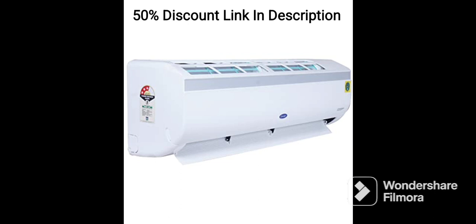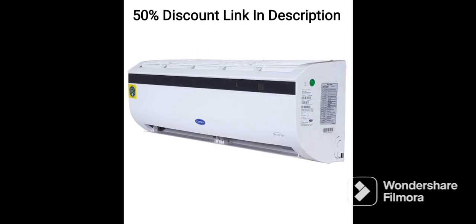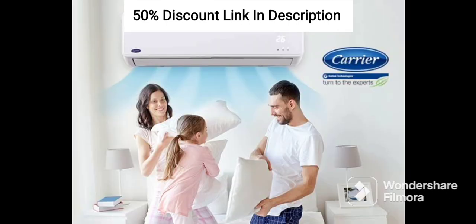Auto Swing: The AC has an auto-swing function that helps to distribute cool air evenly throughout the room, ensuring that every part of the room is adequately cool, providing a comfortable and pleasant environment. Turbo Mode: The AC comes with a turbo mode that enables the unit to quickly cool the room, providing instant relief from the heat.